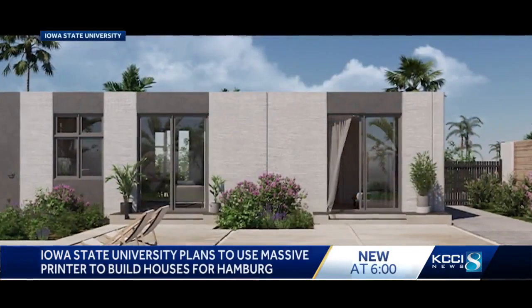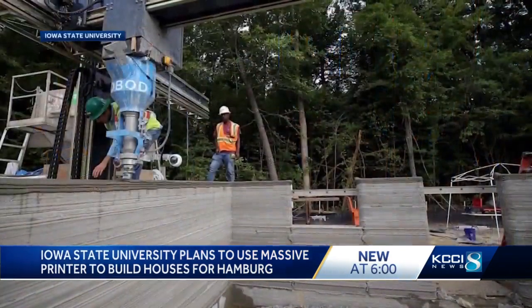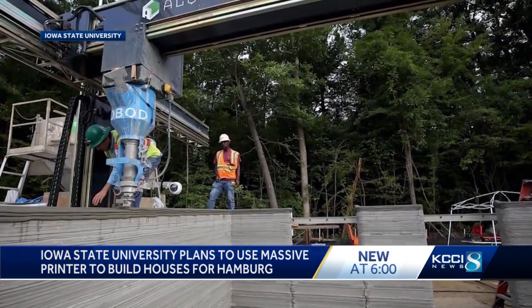The future of building construction is about to change in a really big way, and no one knows that better than the experts here at the Iowa State University College of Design. ISU assistant professor of industrial design Pete Evans is excited, expecting to take delivery of a giant 3D printer in the next few months.